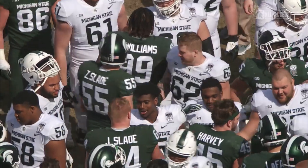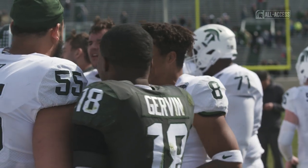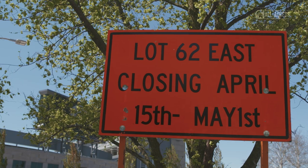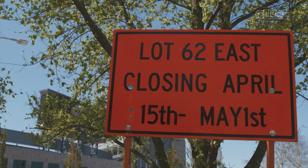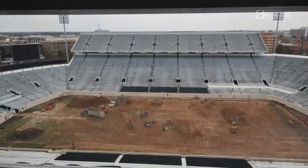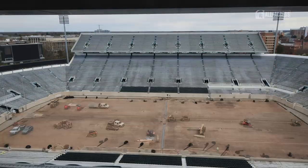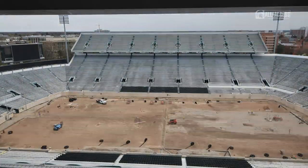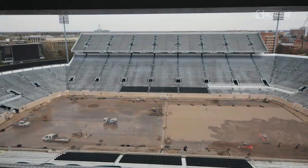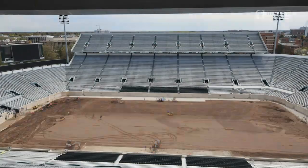The spring game concluded practice here at Michigan State. The Monday following the spring game, we began a renovation of the field level, which meant that we removed all the materials at field level — the track surface that surrounded the field as well as the field itself — and we built the field literally from 15 inches beneath the field up.